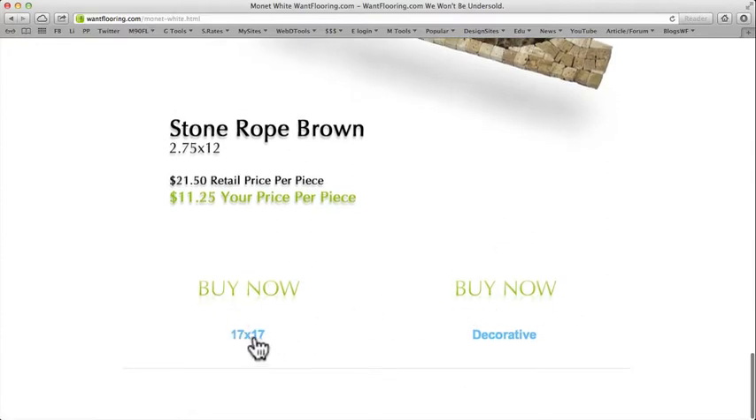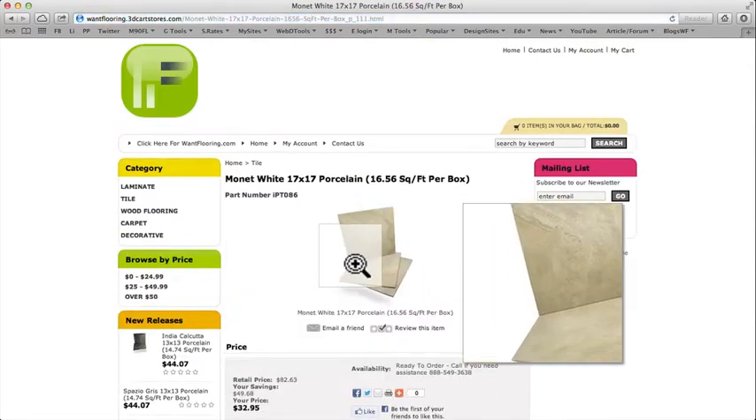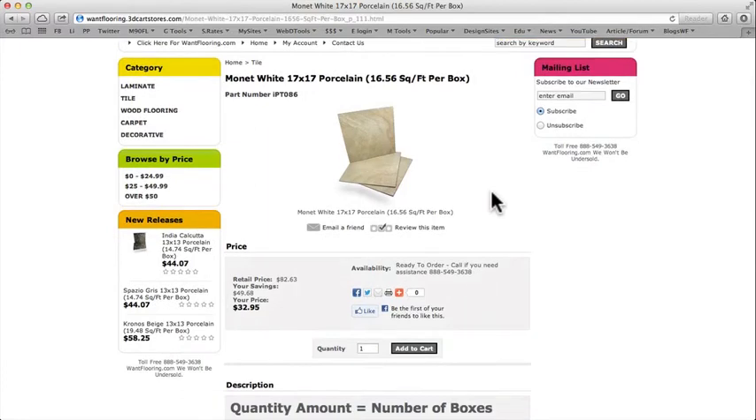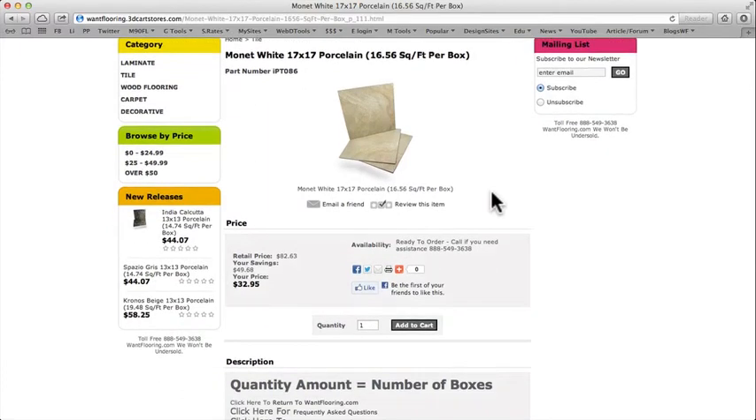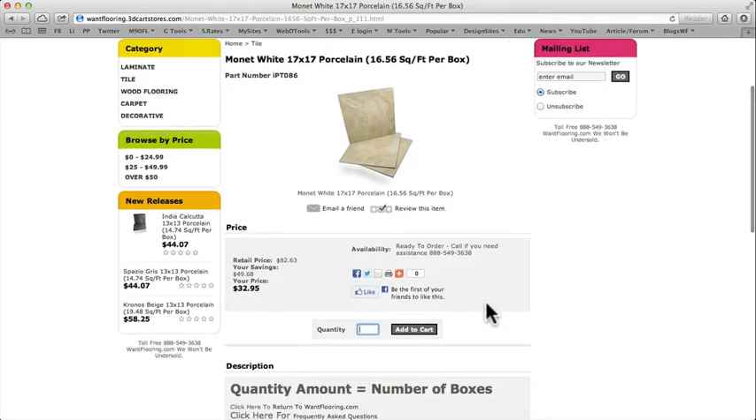If you want to buy, click 'Buy Now' on the 17x17 tile piece. You'll get a quick summary of what you selected. The square feet per box is shown here, so you need to figure out from your installer or yourself how many square feet you need and then enter how many boxes you need. For this Monet White 17x17 porcelain tile, there are 16.56 square feet per box — divide your total square footage by that number to get the number of boxes needed.